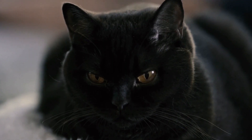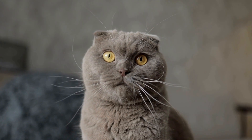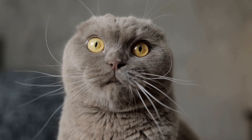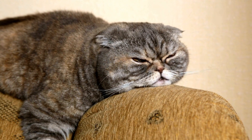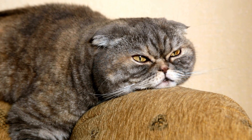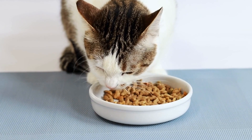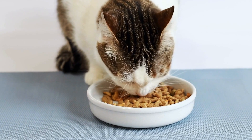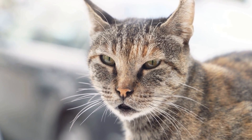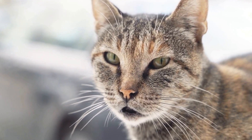Another aspect where domestic cats and wildcats significantly differ is their social behavior. Domestic cats usually form strong bonds with their human caregivers and sometimes bond with other resident cats in the household. They are often independent and can adapt well to living in multi-cat households or as the sole pet. In stark contrast, wildcats such as ocelots are solitary animals except during the mating season.